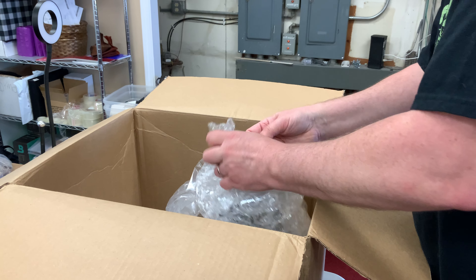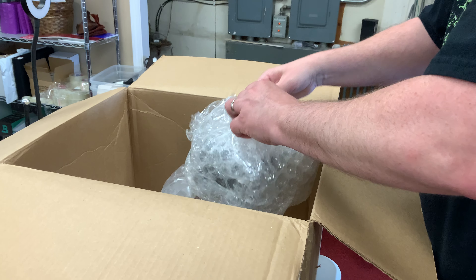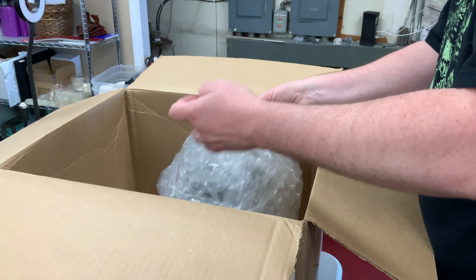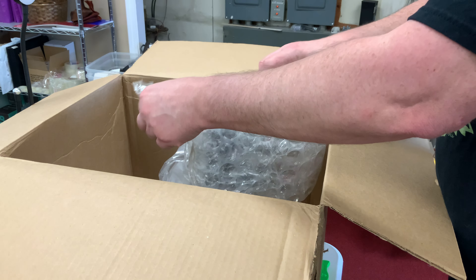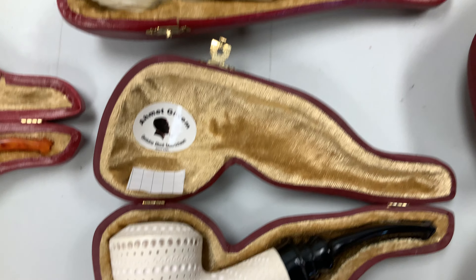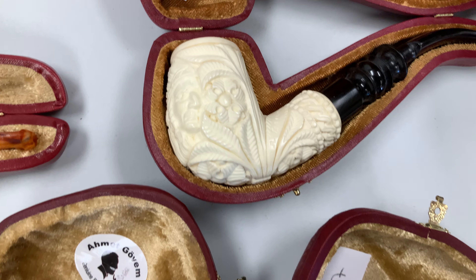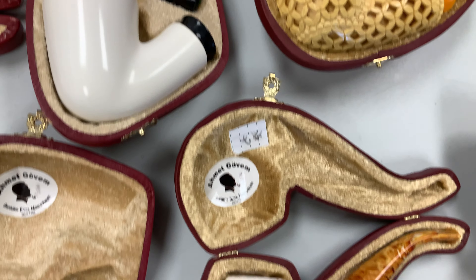We got a couple more ashtrays — just a little double-slot cigar ashtray, three of those. Also restocked on pipe nails. And these are new little glass single cigar ashtrays by Lotus — a pack of six of those.